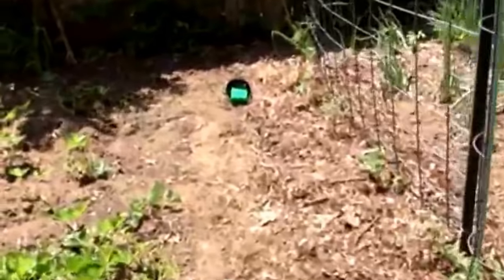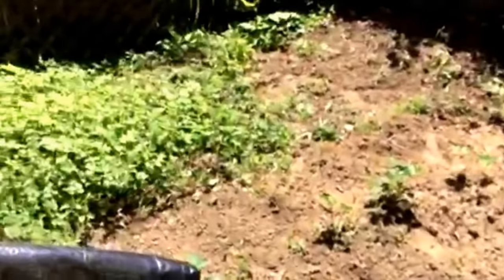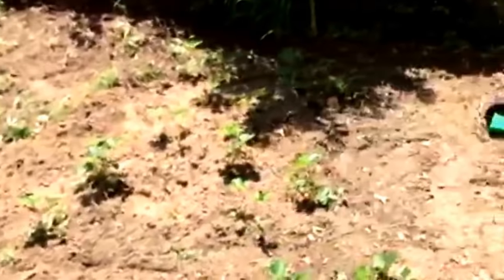I've been doing some weeding. Here's my strawberry bed. It pretty much looked like that and now I've got it weeded out so it looks like this.